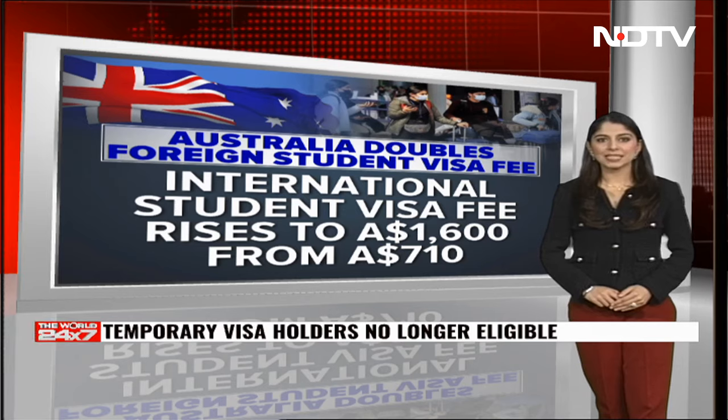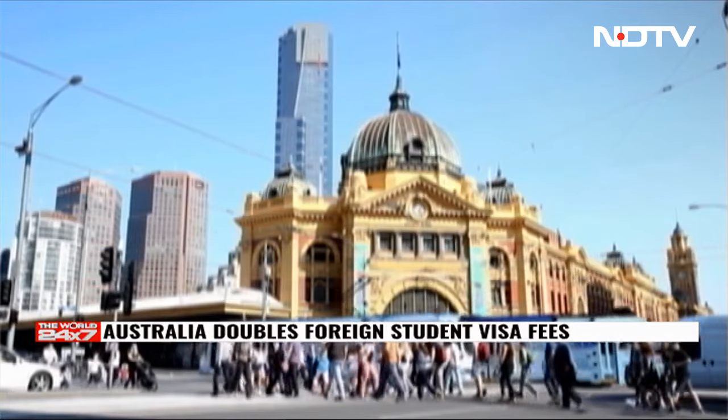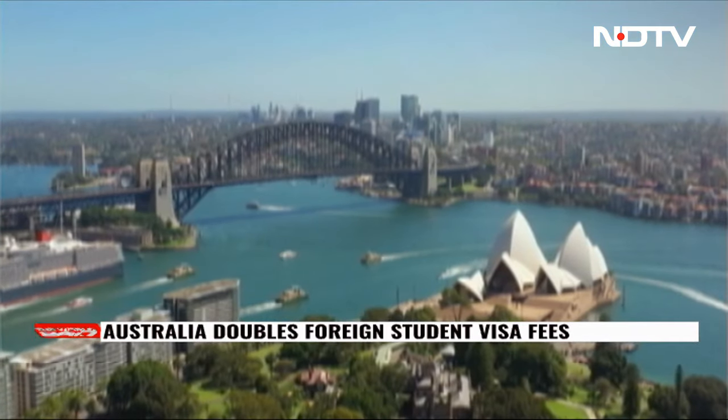We have with us Licensed Immigration Advisor Aditya Bharti for further clarity. These reforms include significantly shorter post-study work rights, a decrease in the age eligibility from 50 to 35 years, and stricter English language proficiency requirements. The visa fee has also been hiked — in fact doubled. Are these changes likely to discourage Indian students from applying to Australia now?